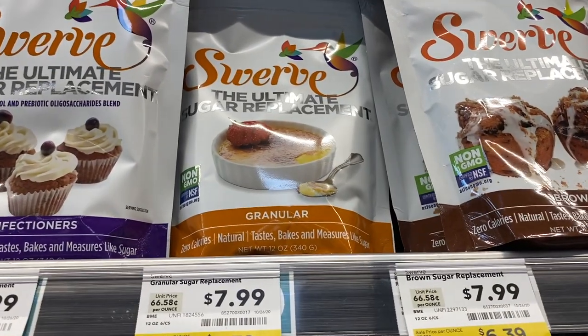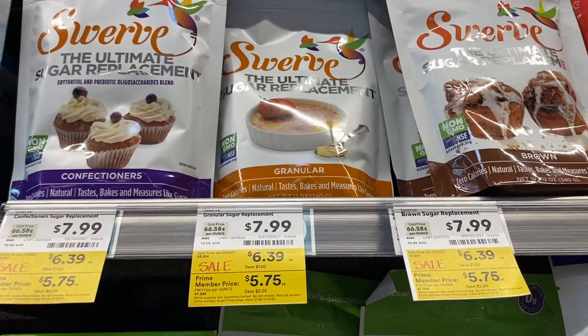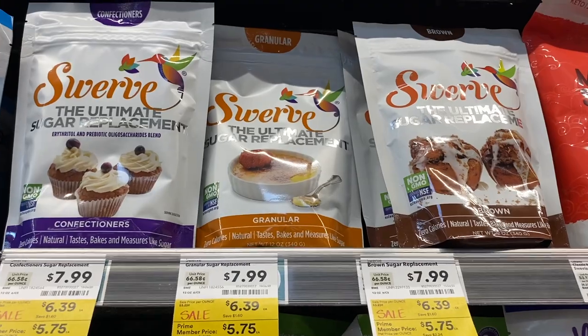At Walmart you'd get Swerve for $8, but it's on sale here for $5.75 each — that's really, really good.